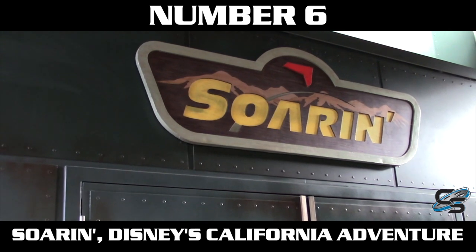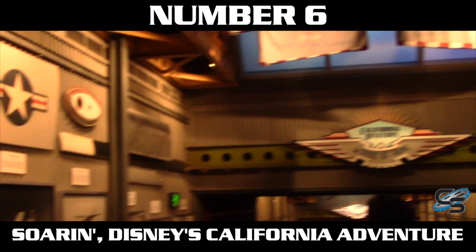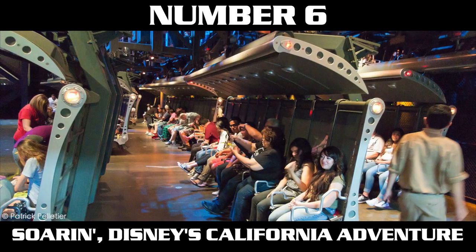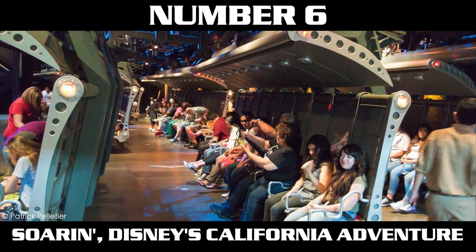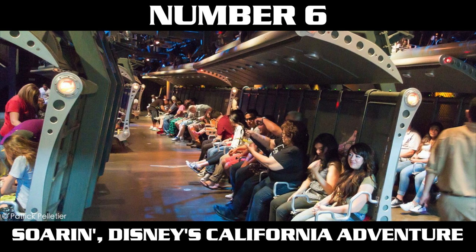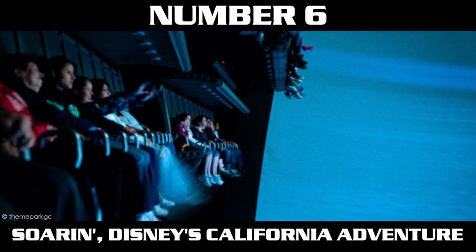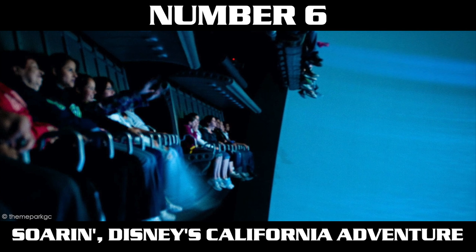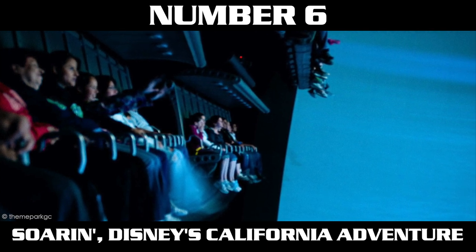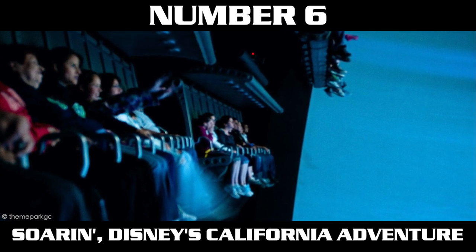Just barely missing the top five is a classic: Soarin', specifically Soarin' over California as opposed to Soarin' Around the World. I have yet to experience the Soarin' at Epcot, so I'm only referring to the one at Disney's California Adventure. This is considered the staple of the flying theaters — it inspired many others. That's why it's only coming in at number six, because even though it was the original, some rides have since done a better version of it. A common complaint is that you can see the feet of people in the row above you, which is valid, but you can't deny it's a true classic and a can't-miss ride at Disney's California Adventure.